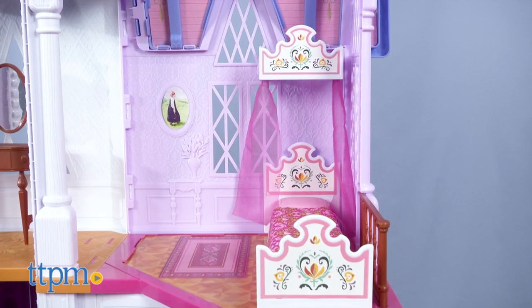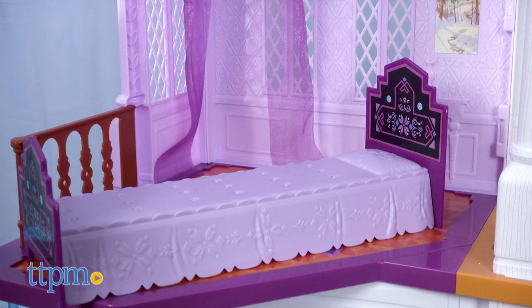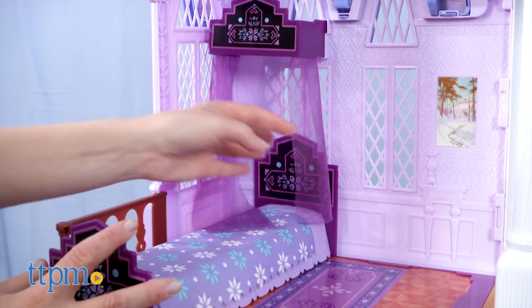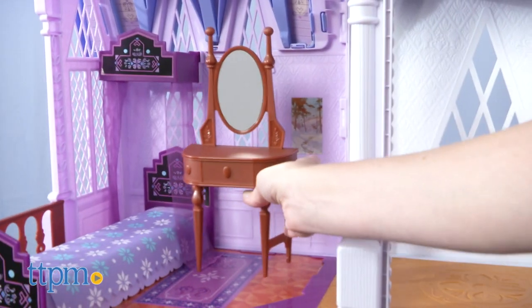The second floor has two bedrooms — one for Anna and one for Elsa. Each room includes a bed with a fabric bedspread and gauzy canopy. There's also a vanity that can be set up in either bedroom or in the room between the two bedrooms.